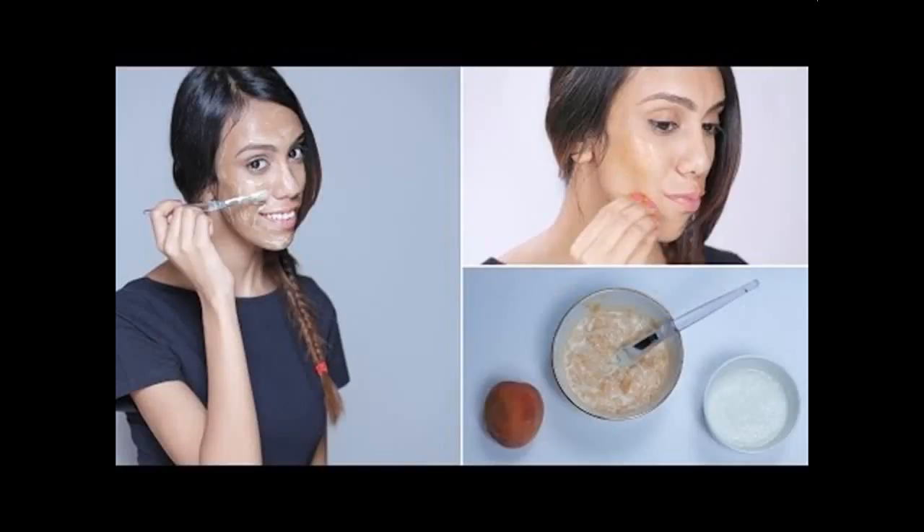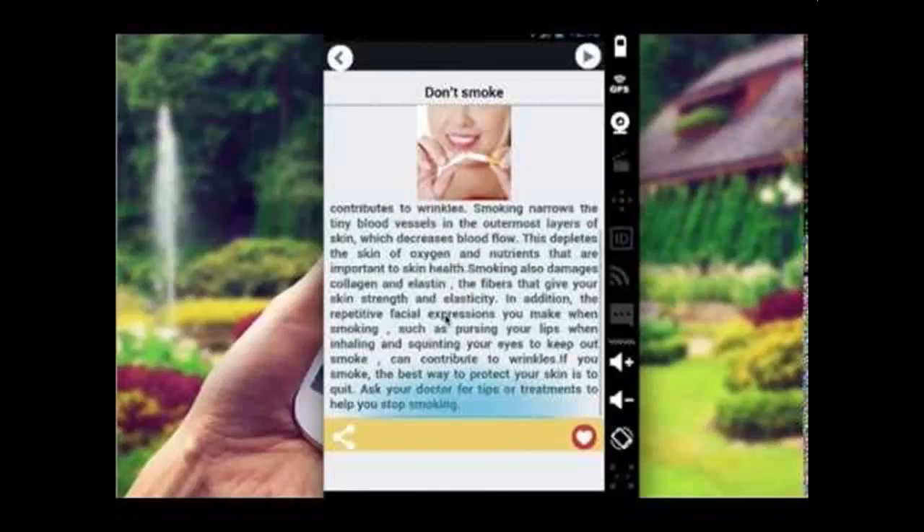Therefore, it is essential for you to keep yourself hydrated. Hydroxetone reviews and testimonials have become extremely popular with the existing community.